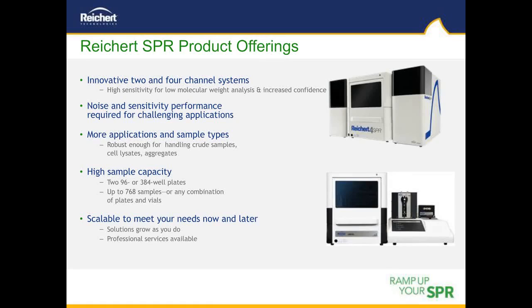Rikert manufactures two core SPR platforms: a two-channel and a four-channel instrument. Both systems are extremely sensitive and have the performance to investigate very low molecular weight molecules binding to larger protein targets. This high sensitivity also gives increased confidence in the data and allows a user to work at low immobilization levels to optimize data quality. The systems maximize flexibility for a variety of sample compositions including crude samples such as cell lysates, serum, and whole cells. They can accommodate up to 768 samples for higher throughput and are scalable to meet research and budget needs. Rikert also offers a variety of professional services.